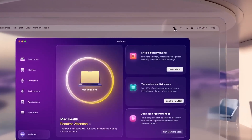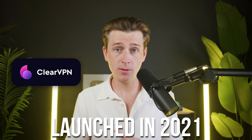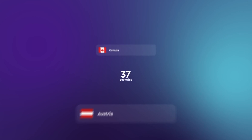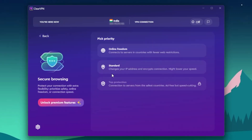ClearVPN was developed by the MacPod team, a Ukrainian company best known for building simple, user-focused tools — specifically CleanMyMac. Their VPN service launched in 2021 with the goal of making VPNs less intimidating and more accessible for the average user. That goal shows up clearly in its interface design: there's no clutter, no advanced settings, and no need to choose protocols unless you want to. You simply install it, tap connect, and you're protected. It works on Windows, macOS, iOS, and Android, and it's clearly built for casual users, not tech experts.